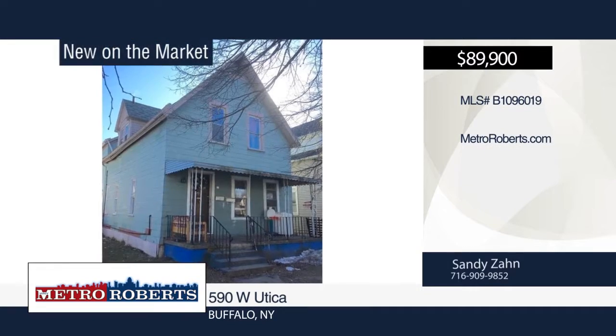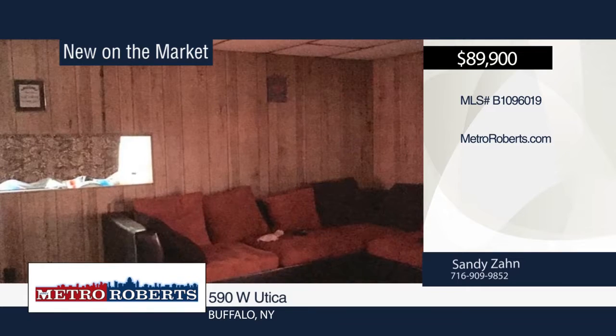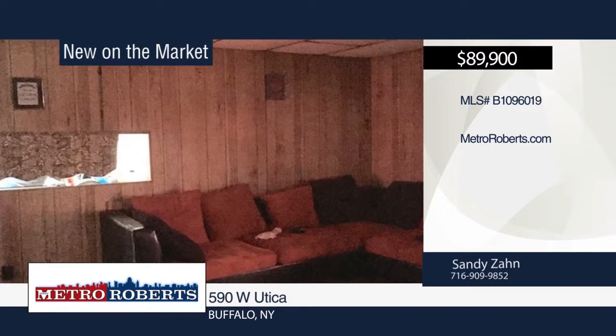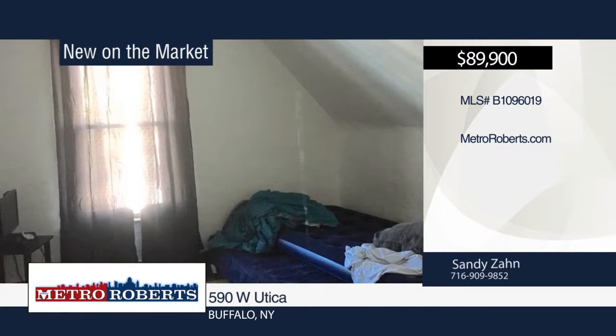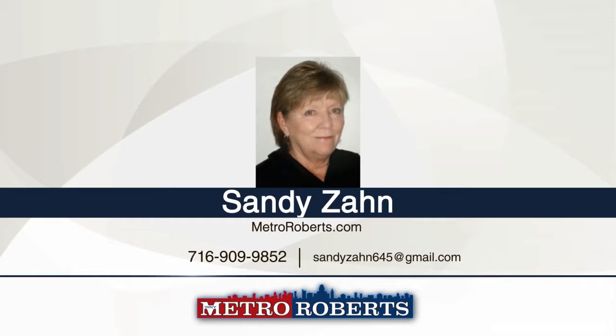Don't miss this spacious double in Buffalo. Each apartment features three bedrooms, an eat-in kitchen, separate laundry facilities, and separate utilities. The lower apartment offers a dining room. Additional features include garage and half basement with crawl space. Rents are $550 and $575. This is an excellent opportunity. For more information, contact Sandy Zahn.